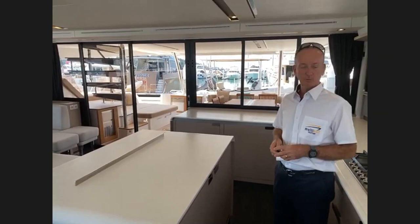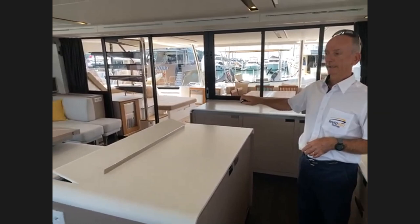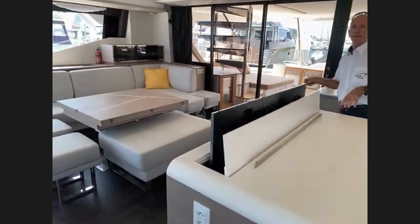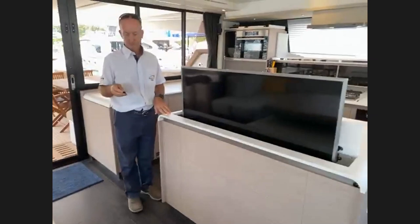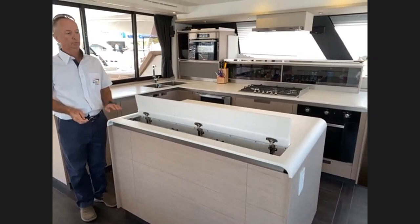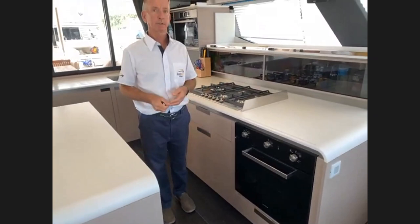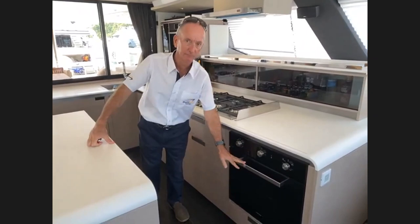Welcome back. In the galley-up version the TV on this boat is electrically raised — from the lounge area you get a great view or it also turns toward the island bench. The boat is fitted with a five-burner gas hob and a gas oven. You can also have induction options. There's an extraction hood, a fridge and freezer, and a wine cooler.